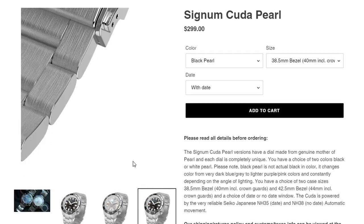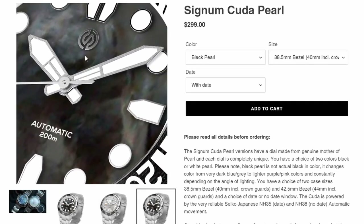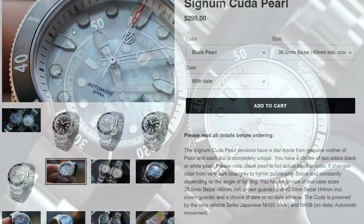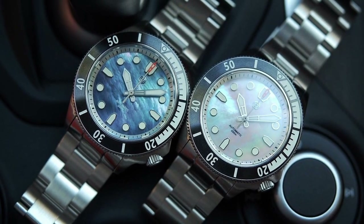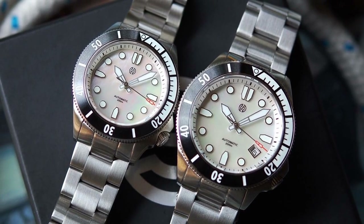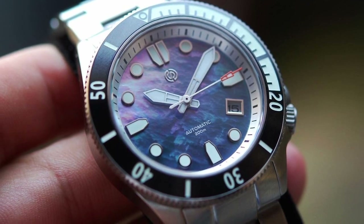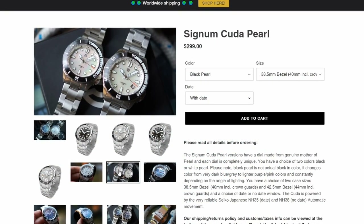You have a choice of two case sizes: 38.5mm at the bezel (40mm including the crown guards), or 42.5mm at the bezel (44mm including the crown guards), and a choice of date or no date window. The Cuda is powered by the reliable Seiko NH35 (with date) or NH38 (no date) automatic movement. Other specifications include full 316L steel construction, sapphire crystal, SuperLuminova on the hands and markers, a ceramic bezel insert, 200 meters of water resistance, and a 24-month warranty.